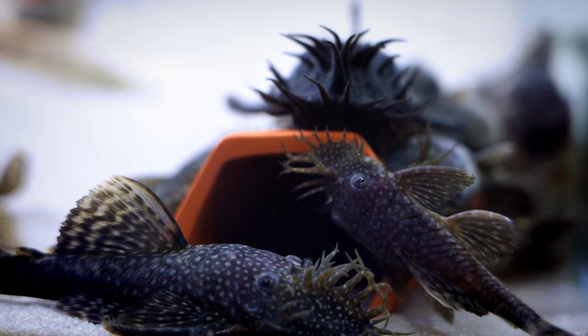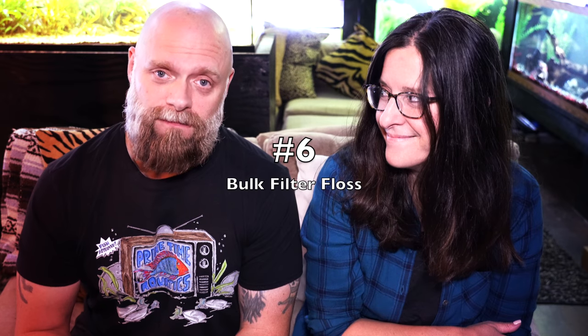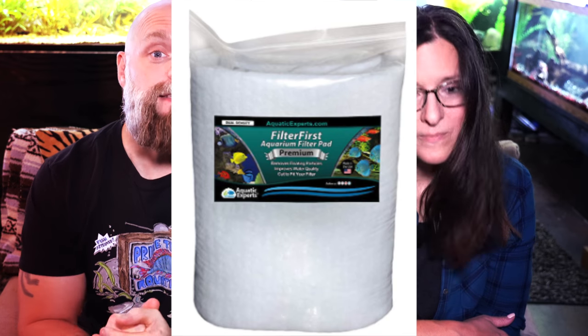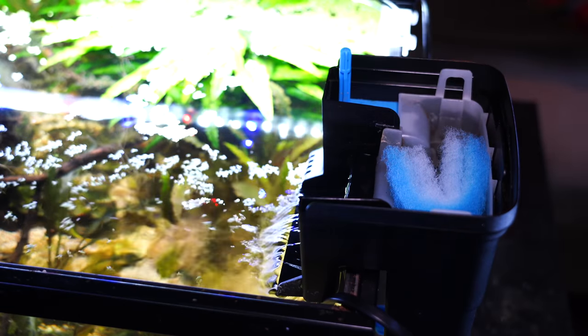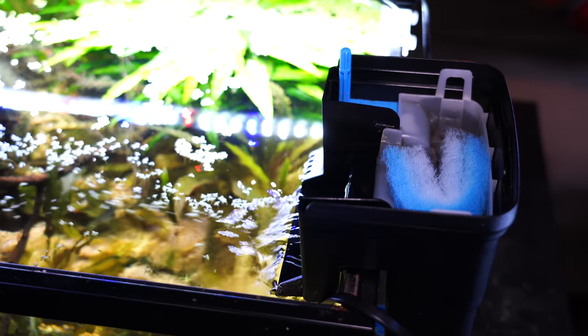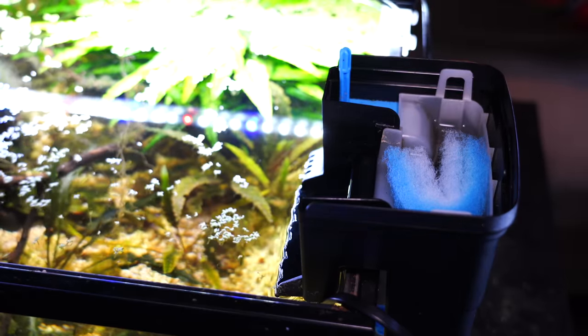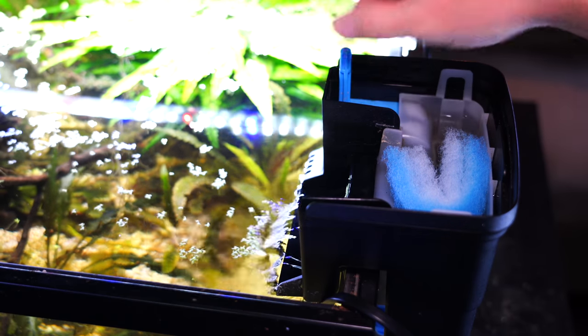Number six: filter floss. We buy bulk filter floss from Amazon from time to time and it saves a lot of money. Instead of buying all the cartridges for your hang-on-back filters, we buy bulk filter floss, put it right in the back of the filter, and it does a great job for a fraction of the cost. You can get a lot of it on Amazon.